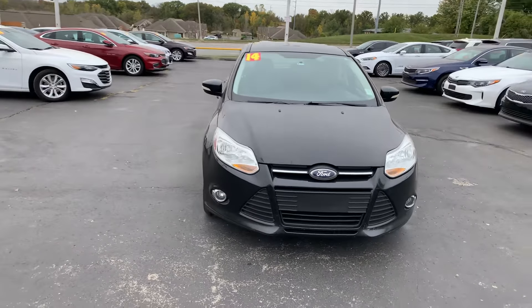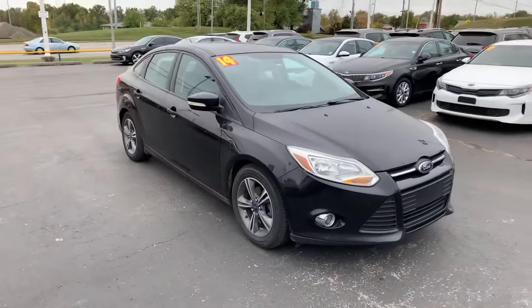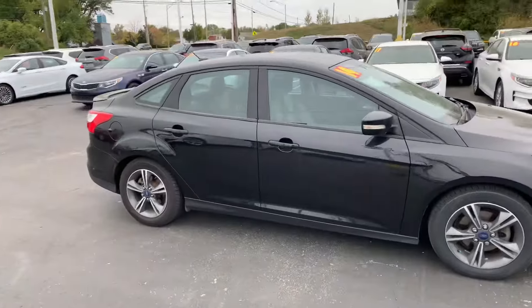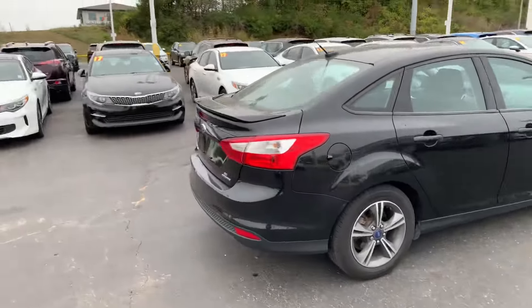Hi Megan, this is Devon over here at Premier Pre-Owned. I just wanted to take a minute today to show off our 2014 Ford Focus. As you can see, this car has been well taken care of — overall it's in great condition, not a whole lot of scratches, dings, or anything of that nature.